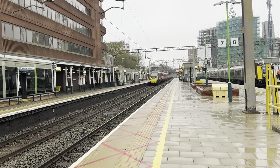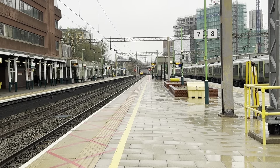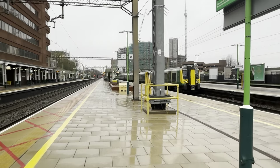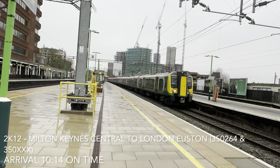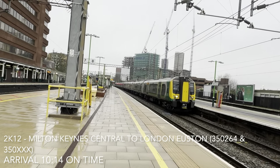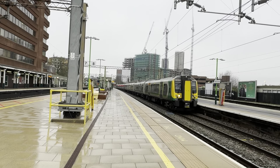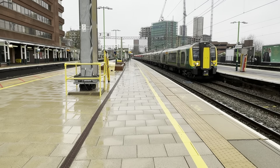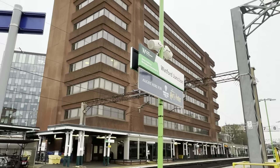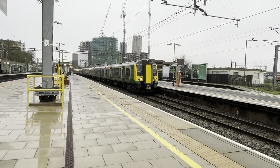The class in there is 390.043 — I think that was going from London Euston to Glasgow Central. Here is 350.264 and its classmate going from Milton Keynes to London Euston, catching its classmate when it departs. And today you can find me at Watford Junction on the West Coast Main Line.